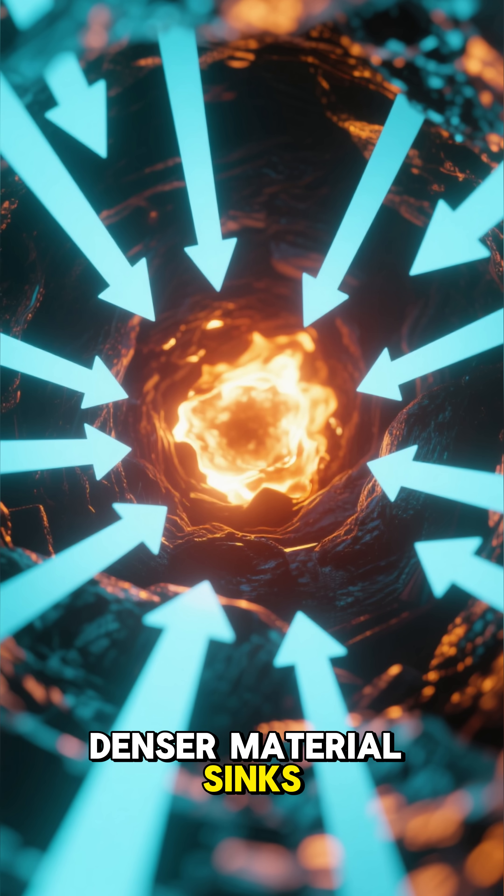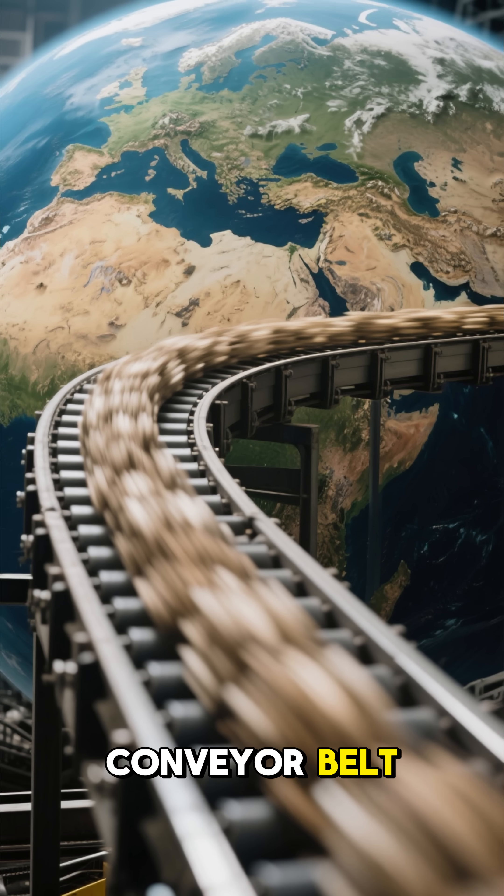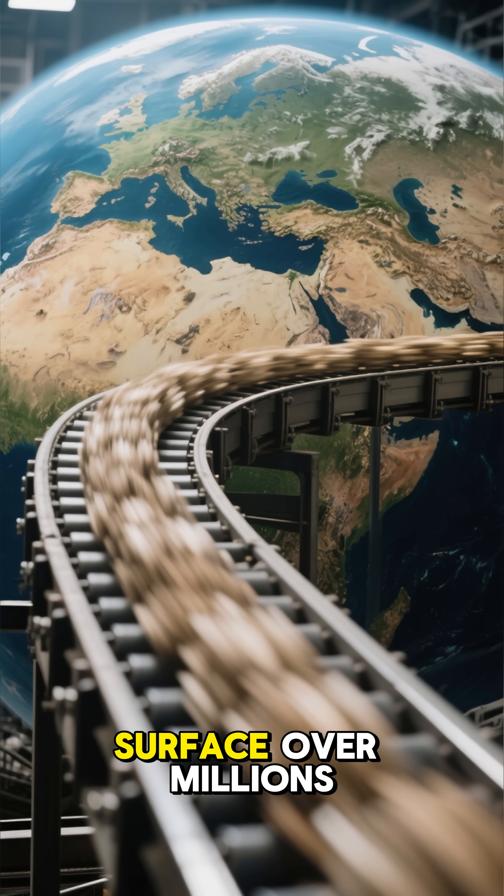Meanwhile, the cooler, denser material sinks back down toward the core, completing the endless cycle. Think of it like a giant conveyor belt, reshaping our planet's surface over millions of years.